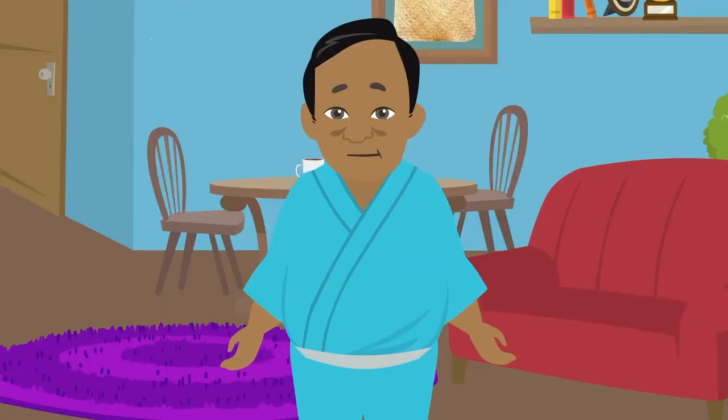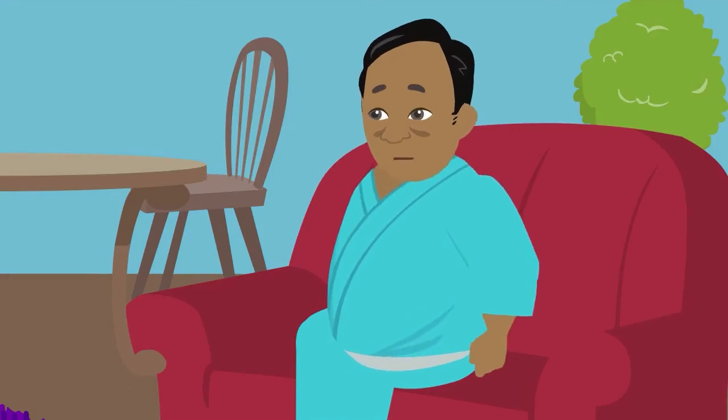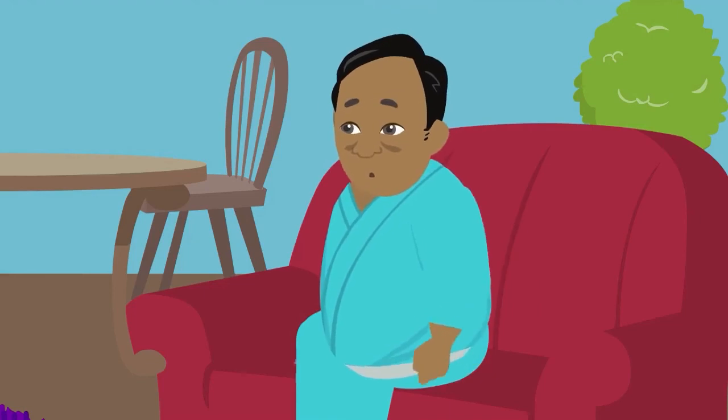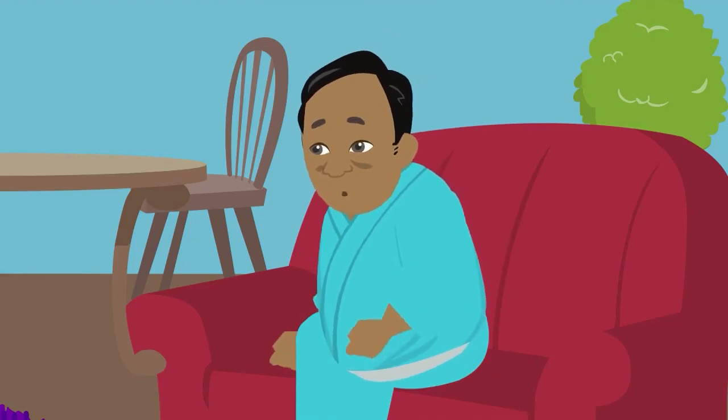You can also try pursed lip breathing. Take a deep breath in through your nose for about 2 seconds. Purse your lips like you're going to whistle. Breathe out slowly through your mouth for 4 seconds if you can.